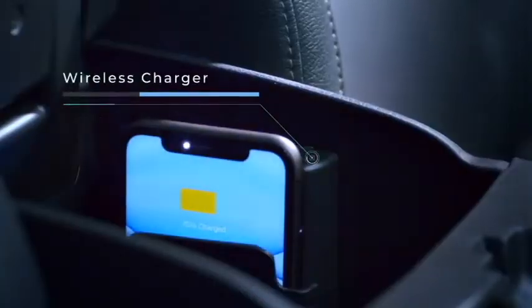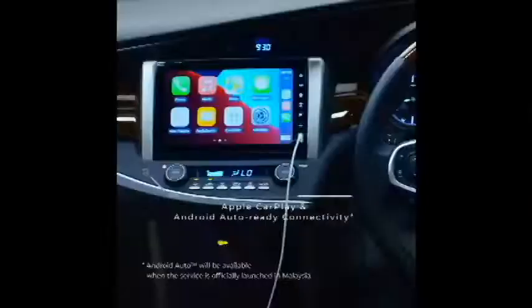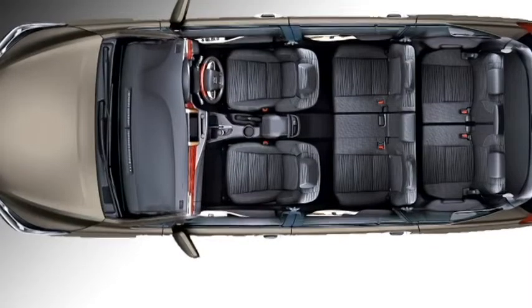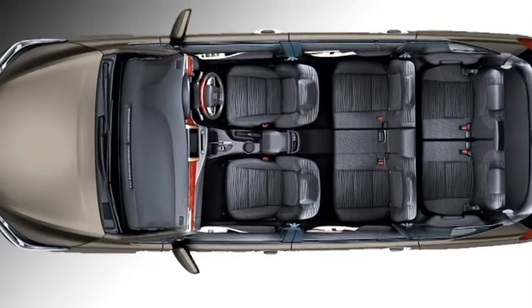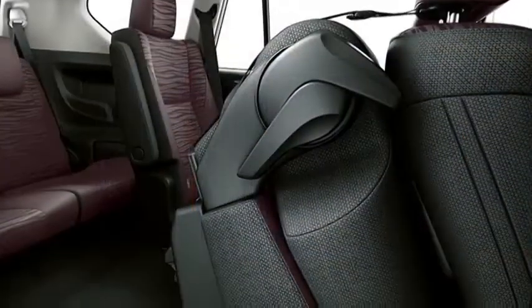Additional features include auto dual-zone climate control, wireless smartphone charger, USB port, push-button start and stop, remote keyless entry, LED ambient lighting, all power windows, premium black combination leather seats for a comfortable ride with second-row captain seats, 8-way power-adjustable driver seat, and bigger boot space.